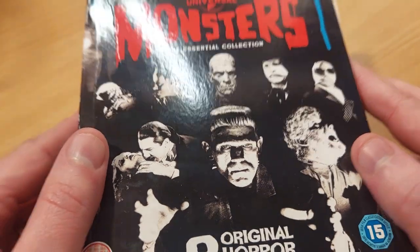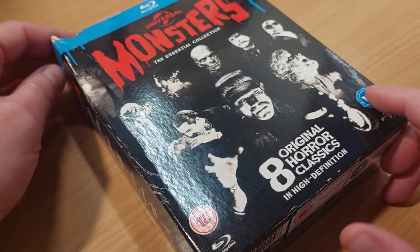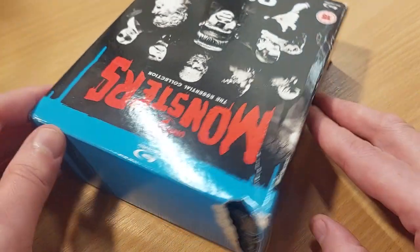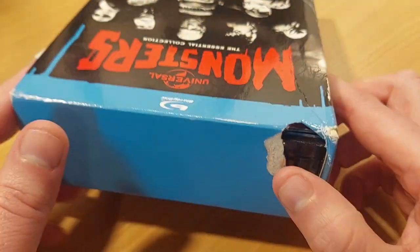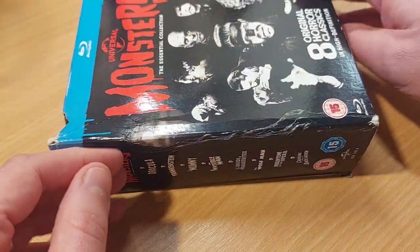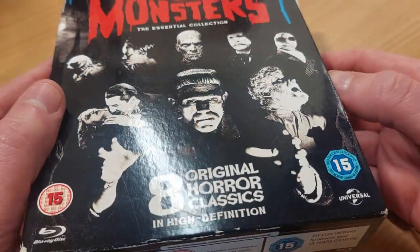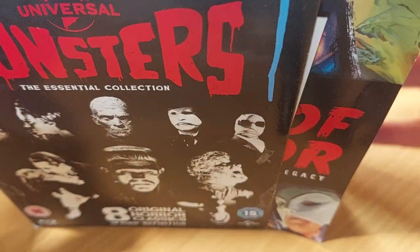I wasn't really going to show off this box set, and I will show you why — look what happened to the packaging. There's a hole in it, I don't know how that happened, but I'm quite gutted about that. However, the discs inside are all safe and sound, so I'm going to show them off to you.